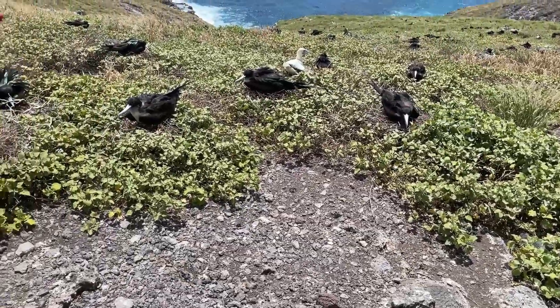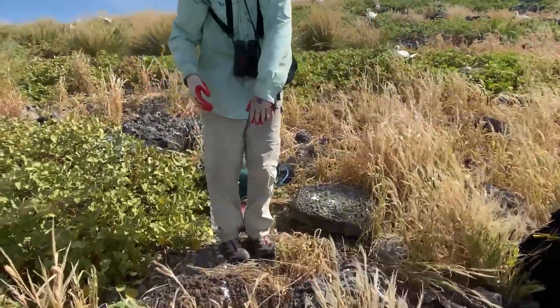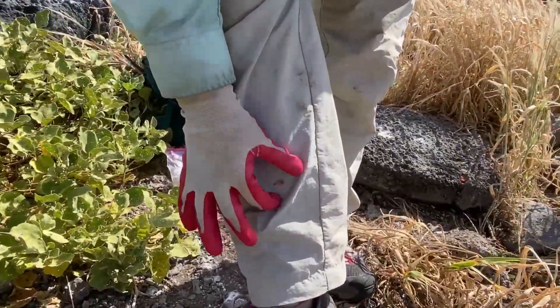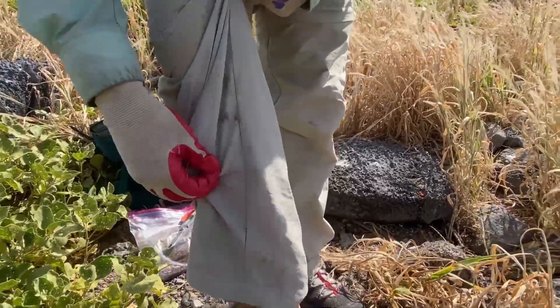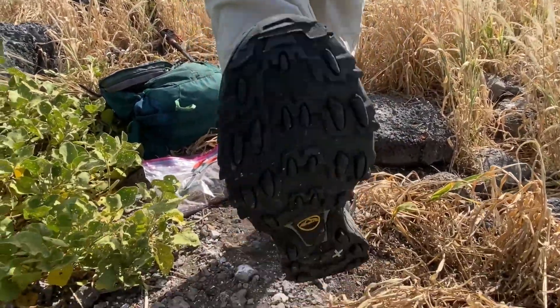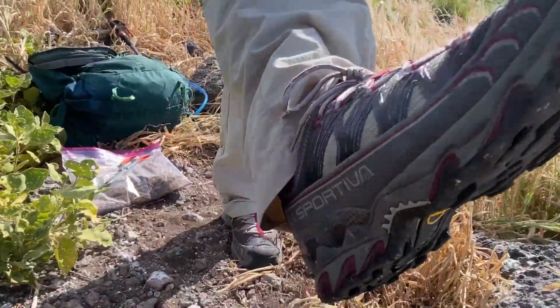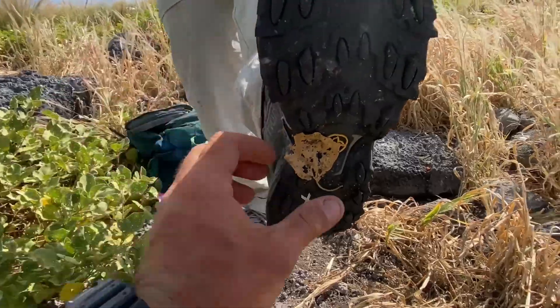We do have a lot of Sankrus burrs. Seeds often get stuck on your clothing, so before you move out of the Sankrus zone, you should do a thorough check of your clothing — especially around your ankles and shoes.